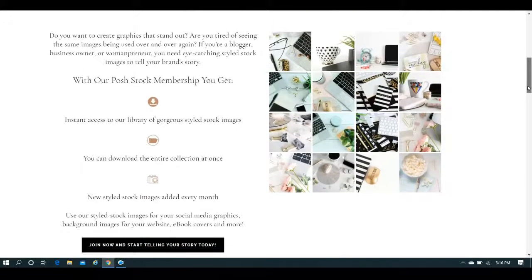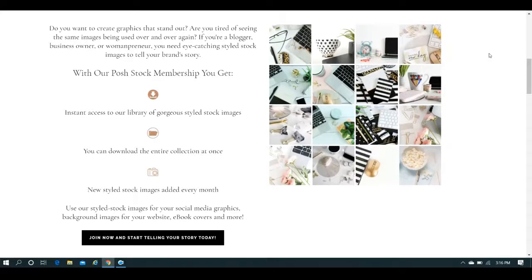Cori takes all of these pictures herself. She's got the setup, she takes the photographs, she designs them and styles them all herself. Here's a little example of some of the photographs that you can see. They do stand out. They're stunning. They have beautiful soft colors in them and a lot of contrasting colors as well.